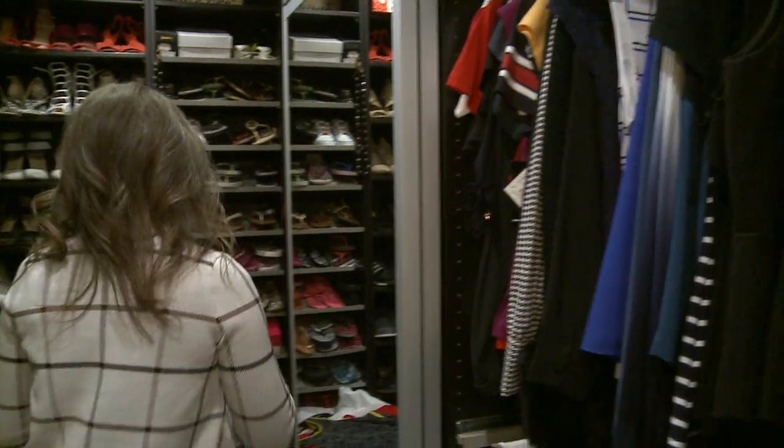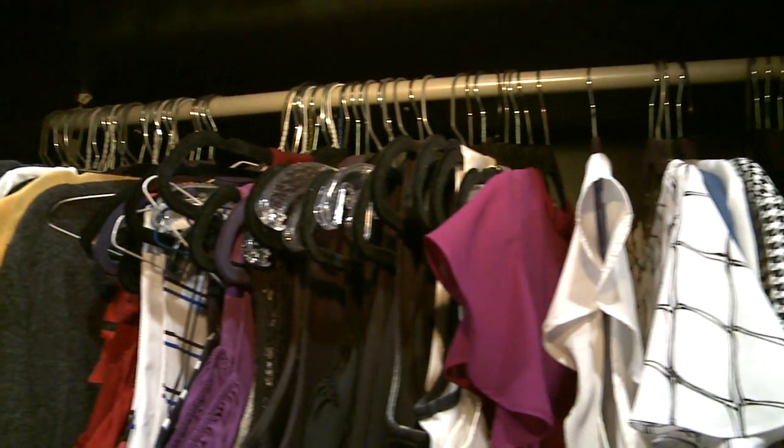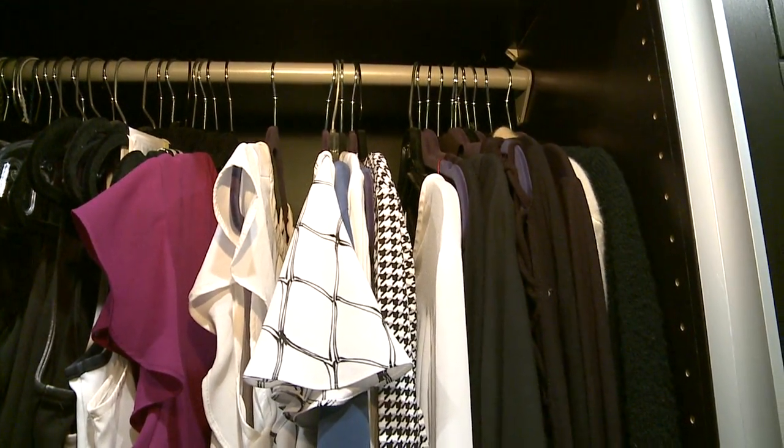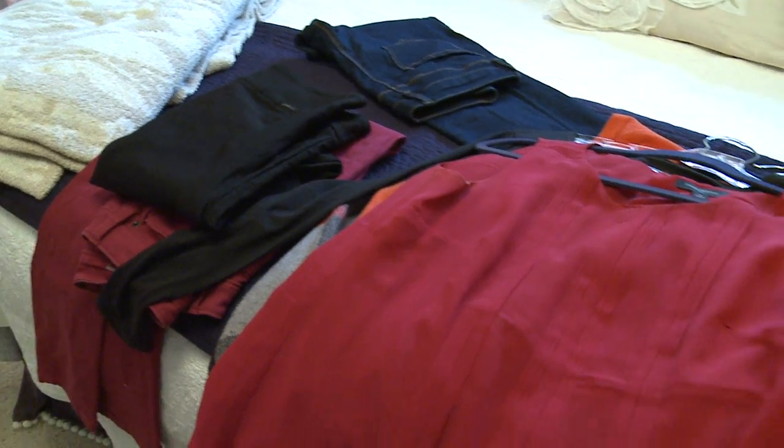There are three different categories I'm looking at as I go through a client's closet. The first is: does it match their ideal style — the style they want to go for — as well as the activities they have in their life, whether they're going from work out at night or to speaking events. The next thing I'm looking for is: does it fit?